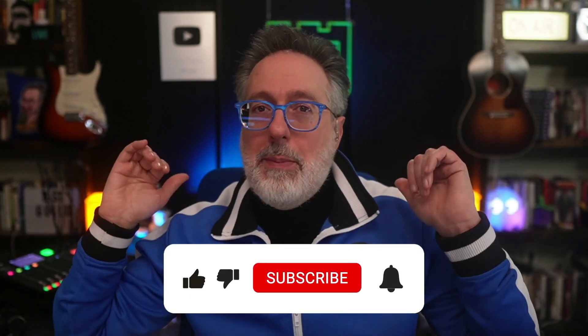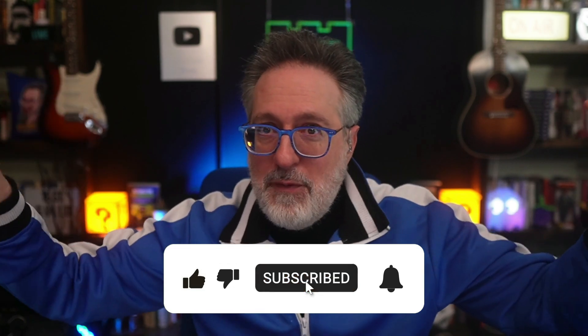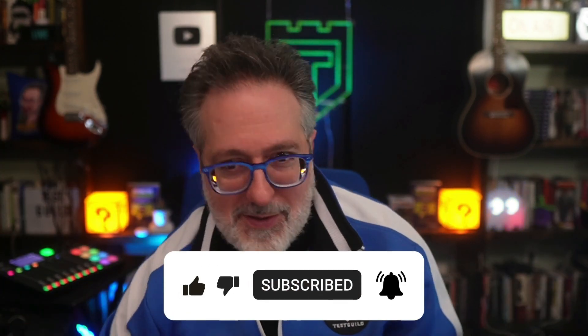For links of everything we covered in this news episode, head on over to the links in the comments below. That's it for this episode of the Test Guild News Show. I'm Joe, and my mission is to help you succeed in creating end-to-end full-stack pipeline automation awesomeness. As always, test everything and keep the good.